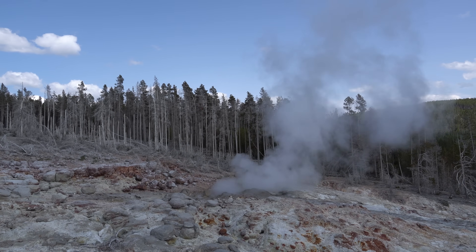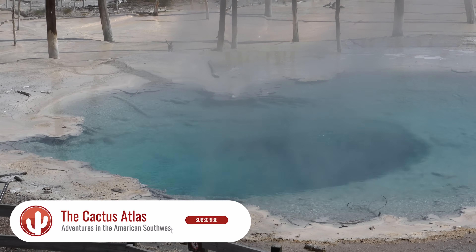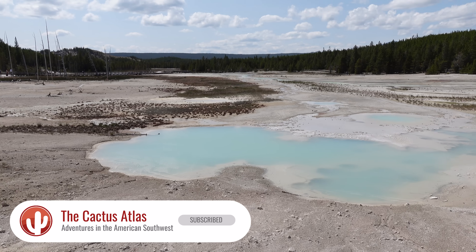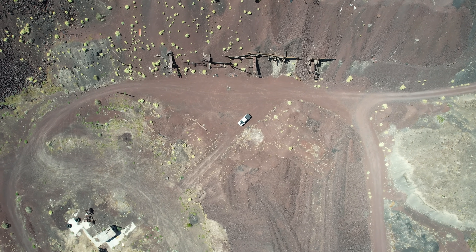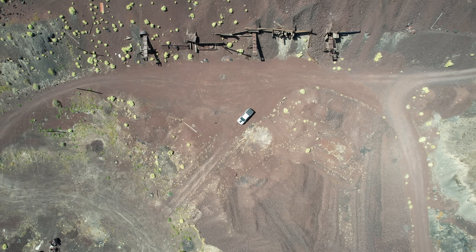If you enjoyed this journey through volcanic landscapes, consider subscribing to our channel. We've explored caves, climbed cinder cones, and stood beside boiling springs — and there's so much more to come. Let us know in the comments which volcanic site amazed you most, or where you'd like us to go next. I hope you enjoyed this one and we'll see you next week.